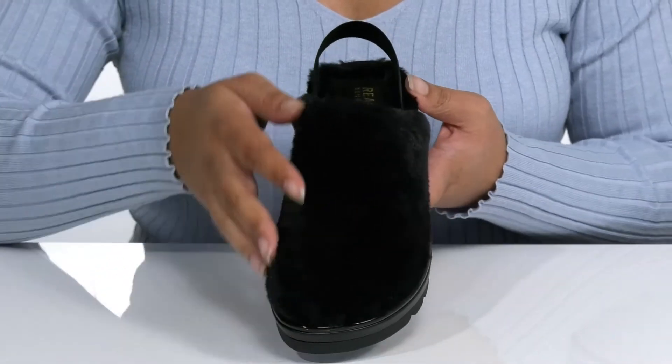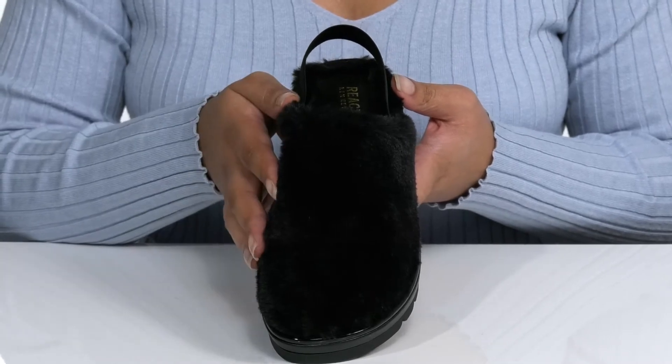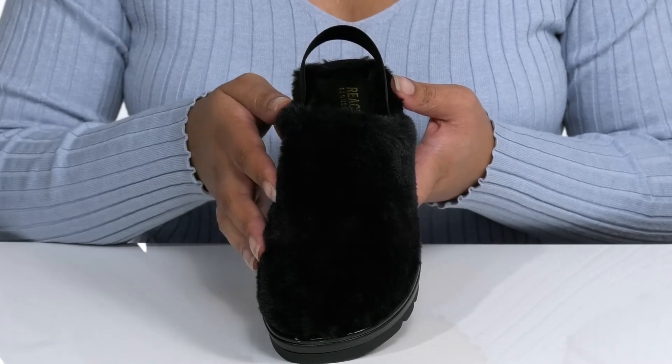It is covered from hill to toe in faux fur that is super trendy for the summer and gives the shoe a very cute and unique look. I would pair these with some blue jean shorts and your favorite t-shirt.